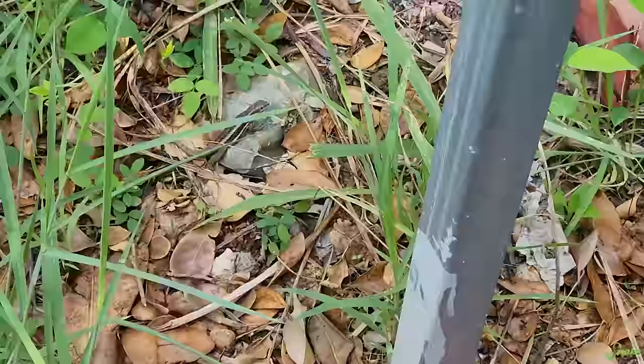Lo and behold, we found a lizard. Look at that little guy! Looks like a curly-tailed lizard — I don't know, we'd have to do more research. We'll have to figure that one out.